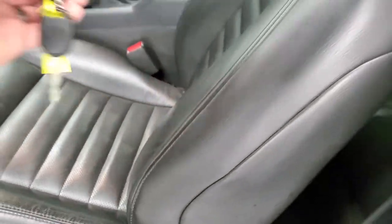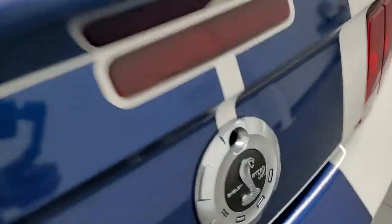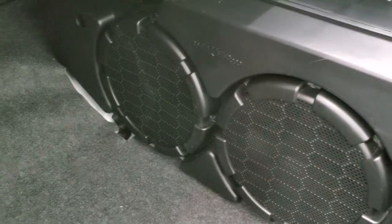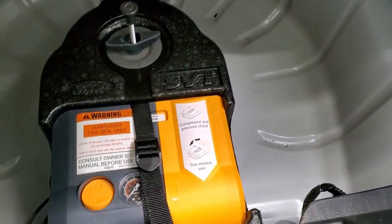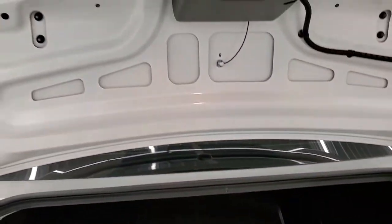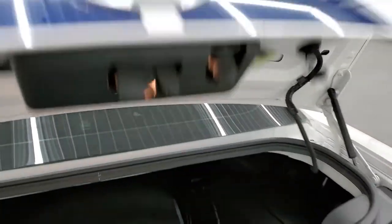We're going to check out the trunk. This one comes with the Shaker 1000 subwoofer. It also has a front license plate bracket, but I don't think you want to drill into the front bumper. It comes with a tire inflator kit as well, and it's really nice and clean back there. Inside of the trunk lid is very nice and clean as well.